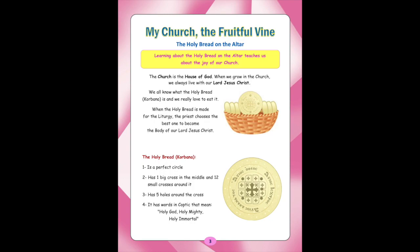The Holy Bread, Gorbana: 1. It is a perfect circle. 2. It has one big cross in the middle and twelve small crosses around it. 3. It has five holes around the cross. 4. It has words in Coptic that mean Holy God, Holy Mighty, Holy Immortal.